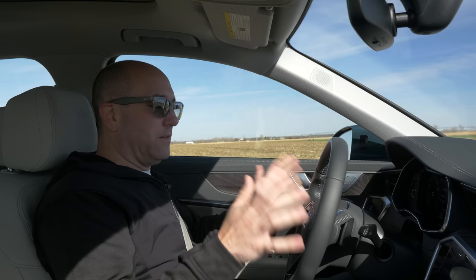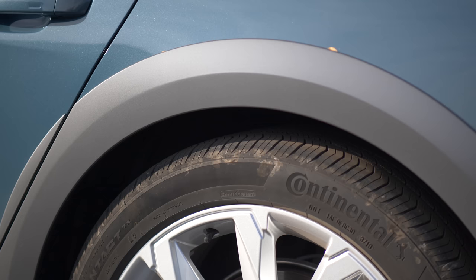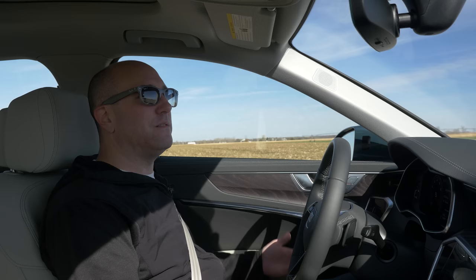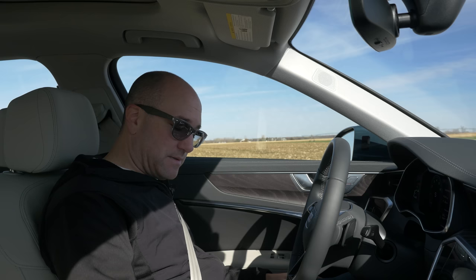Setting off in the Audi A6 Allroad — take a look at the ride height change. Between dynamic mode, which is its lowest setting, and off-road, which is the highest setting, there is a massive amount of difference because of the air suspension — something you can't do with traditional coil springs. That's where this car has much more versatility, whether you're driving it off-road, taking some trails, or on-road. It does both extremely well, and that's what makes this so attractive.